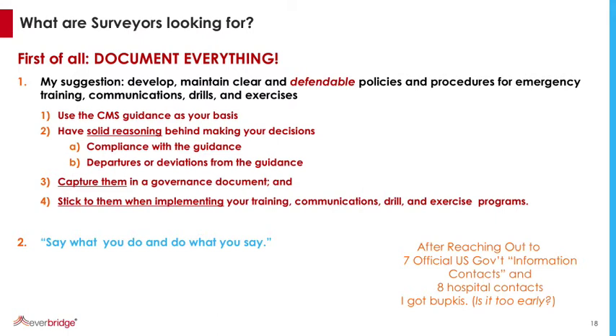I reached out to seven official government contacts in the guidance and eight hospital contacts, and not one of them got back to me. So it might be too early to know exactly what details surveyors are looking for. We are definitely hearing a lot of people in a holding pattern. The Joint Commission surveyors are going to be doing the CMS surveys on a three-year cycle. We're bringing somebody on board in about a month to do a webinar — he trains the surveyors who go out into hospital systems with their checklist, so we'll be getting some inside information from him.